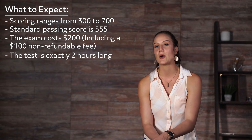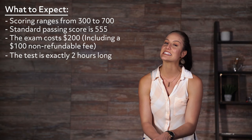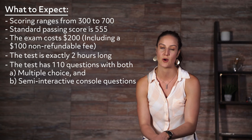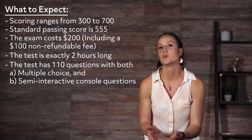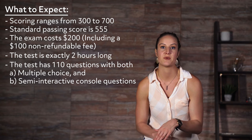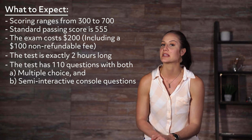The test is exactly 2 hours long and includes 110 questions with multiple choice and semi-interactive console questions. The majority of the test consists of multiple choice questions, but the semi-interactive console questions have been added to ensure test taker basic competency.